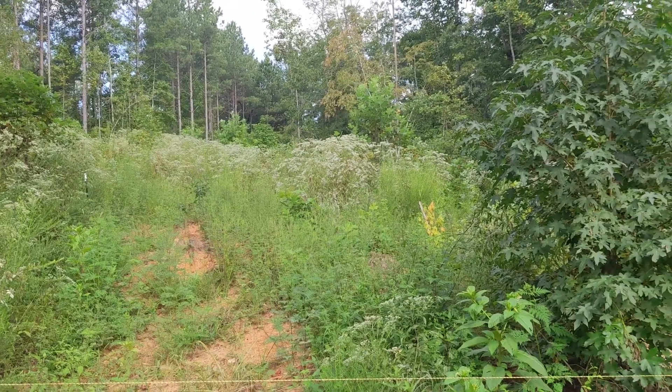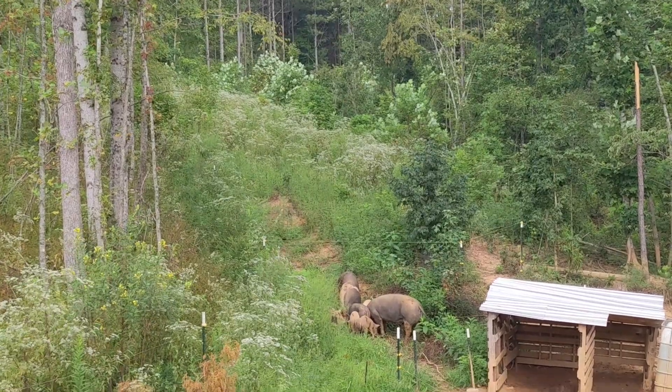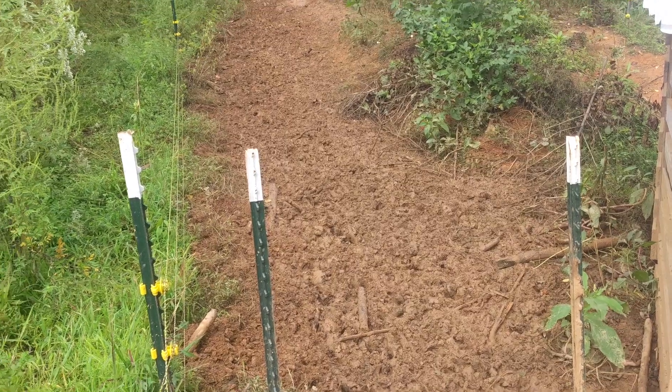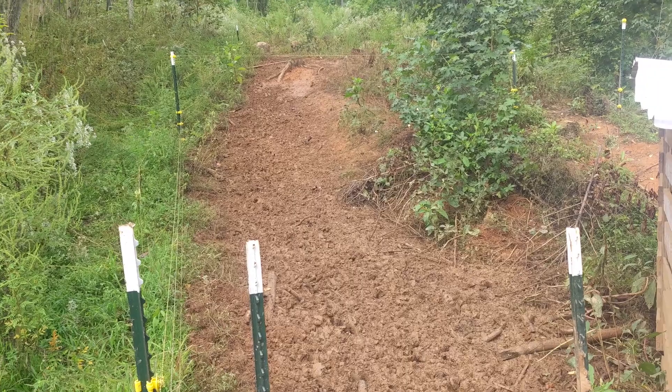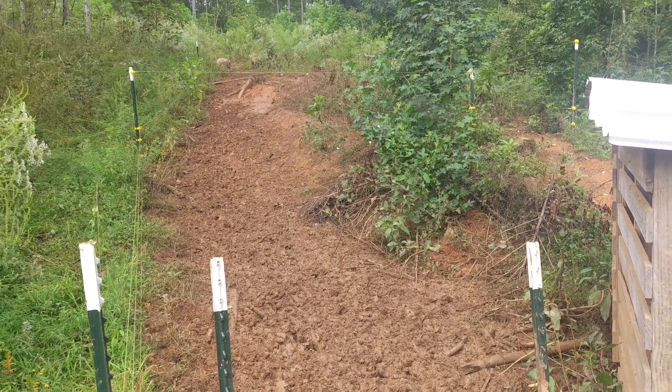Look at all that growth up on the hill right behind the pigs. It's amazing how quickly these animals clear and till the land. Here it is a week later. Every morning at breakfast time, they're given feed in a different location within the paddock to ensure maximum efficiency.